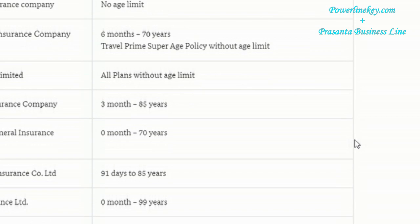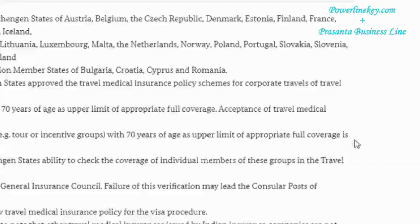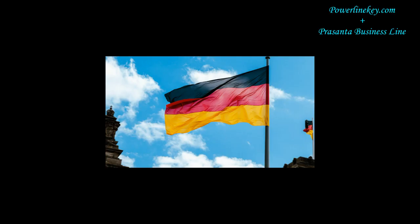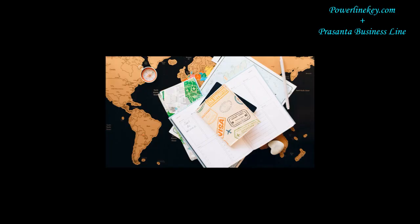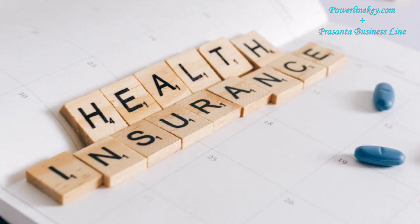It is not that only Germany-based health insurance service providers are compulsory. There are some Indian or other country health insurance companies also approved by the German embassy. It should meet German law and embassy visa requirements for person safety and actual purposes. In case you are taking another country's insurance service, you may check first of all if this company is approved by the German Consulate General. Health insurance minimum coverage shall be 30,000 Euros.